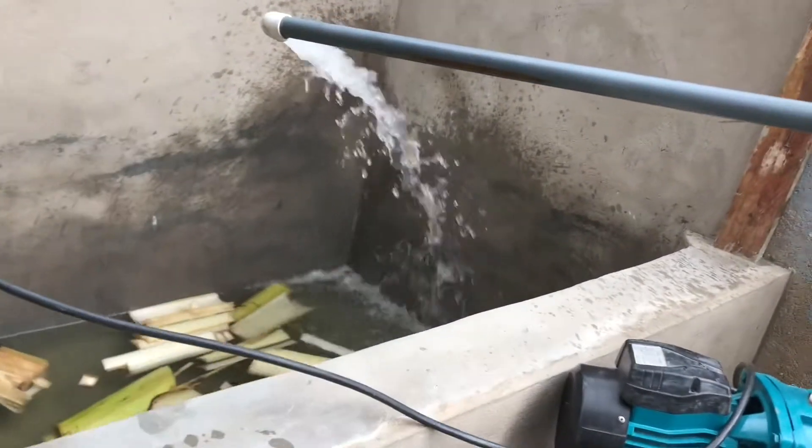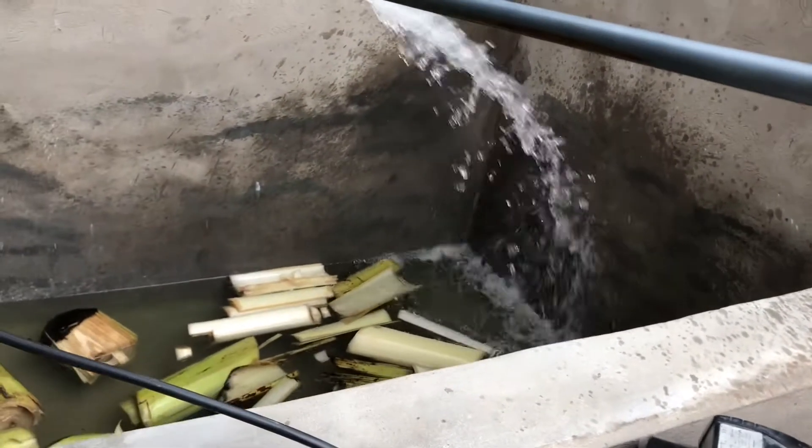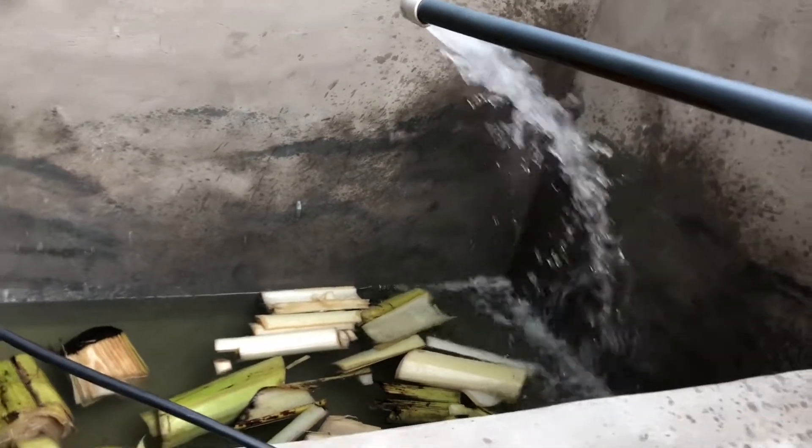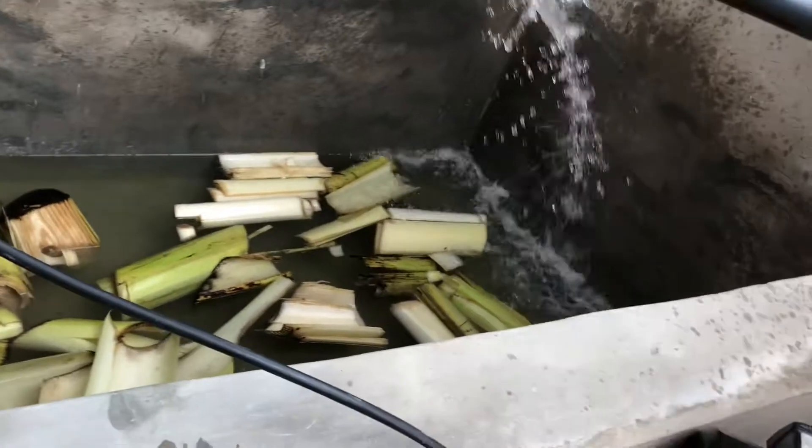We are setting up very big time over there. We have a 50 kg per hour floating fish pelletizer, and next to that we have the brand new one there.